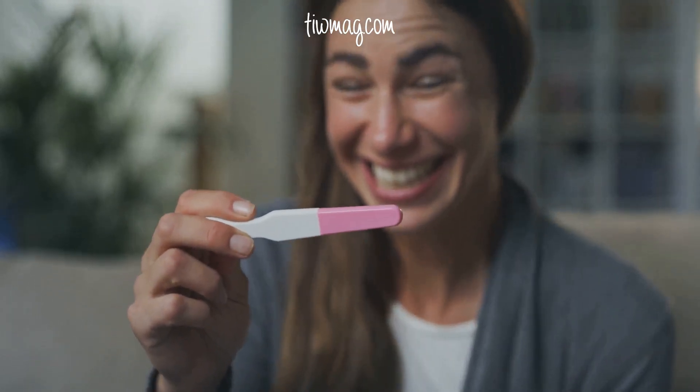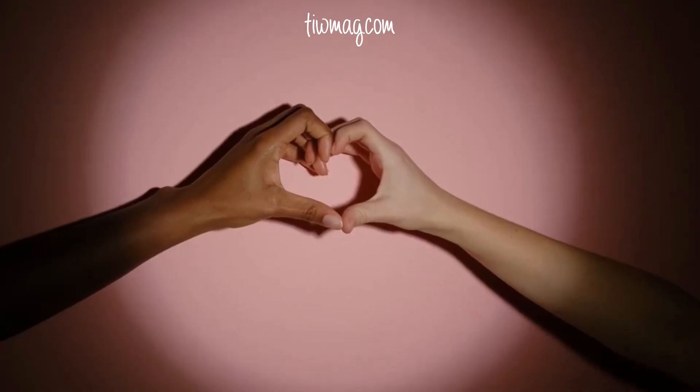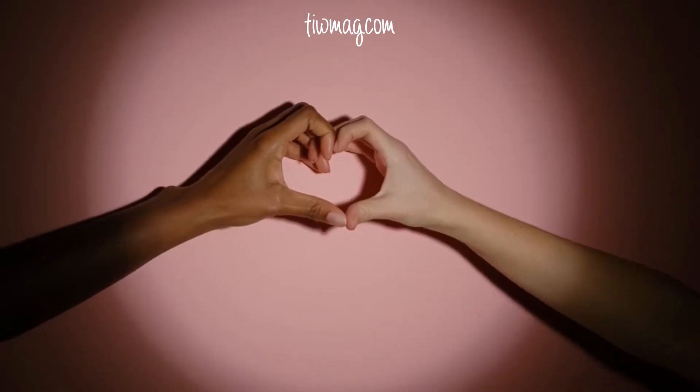Have you or someone you know considered egg freezing or IVF? Share your thoughts or questions in the comments — you might help someone feel less alone.